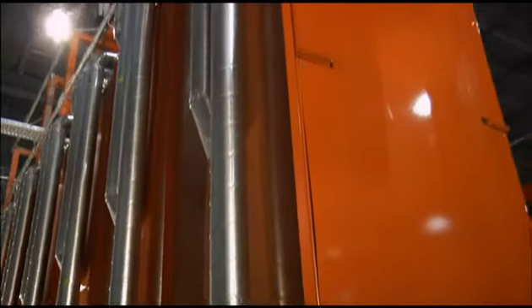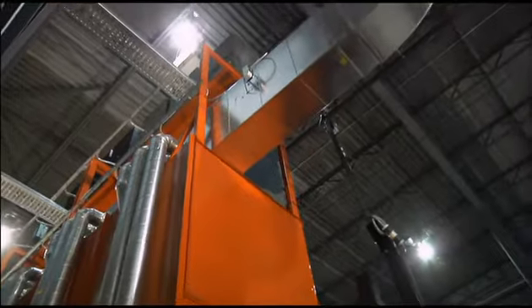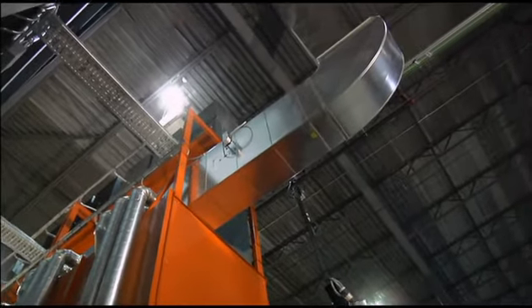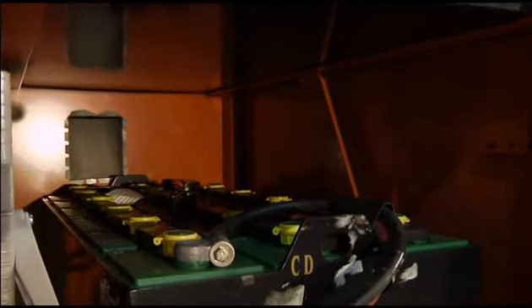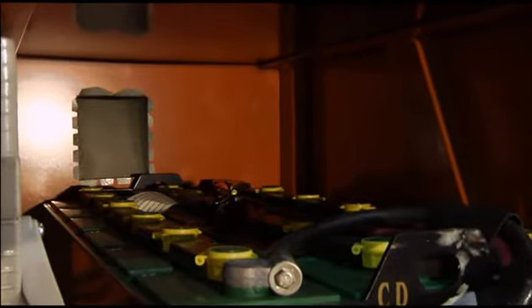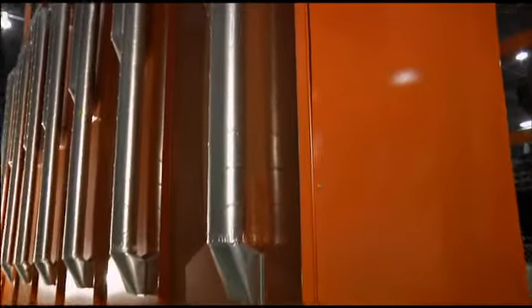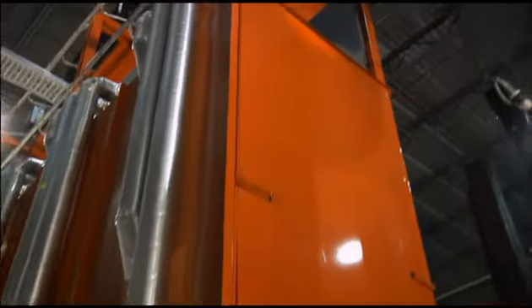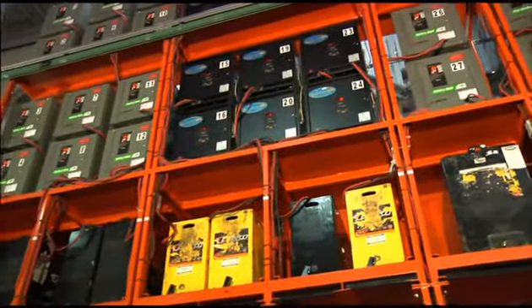The entire battery support structure is completely enclosed except for the front. This enclosure now becomes a fume hood around all of the batteries. Exhaust vents are then positioned directly on the back of each battery to draw fresh air across the entire battery bank. This cools the batteries and extracts the explosive fumes to the outside. This unique exhaust system stands head and shoulders above anything else in the industry today. Now, that's efficiency at its best.